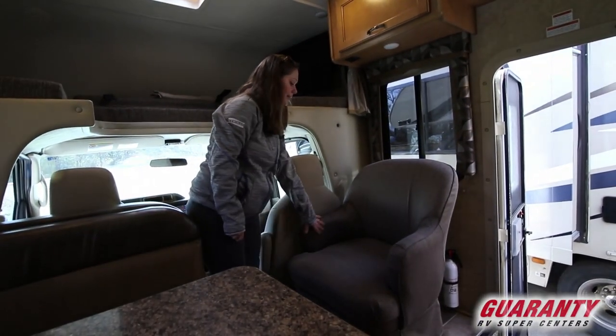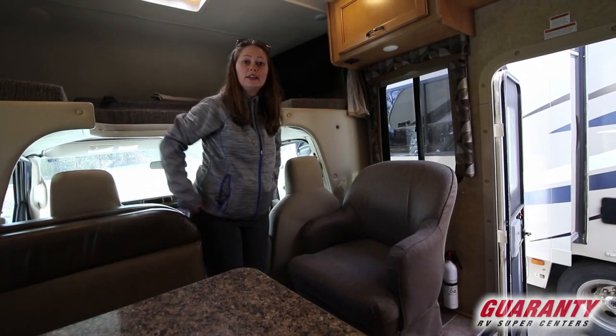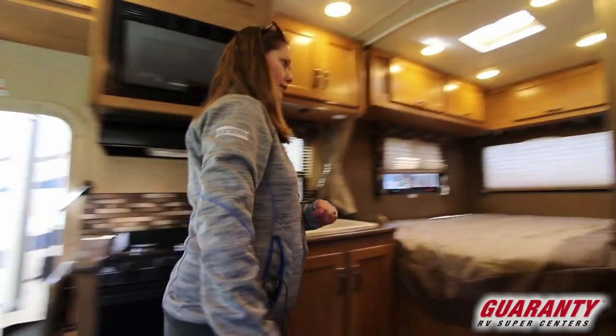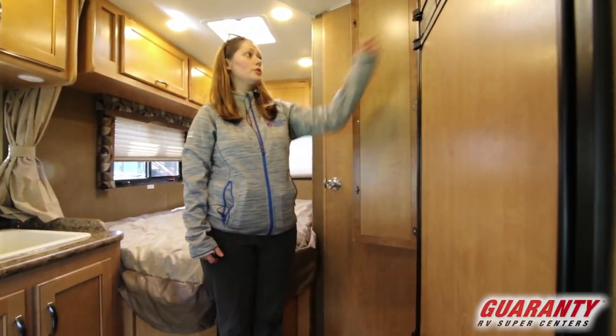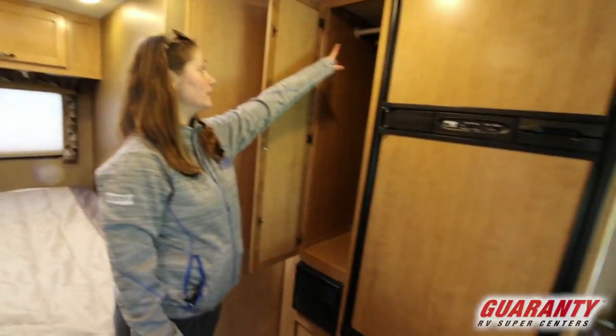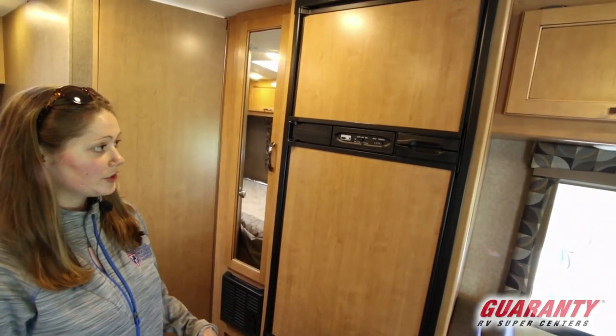You've got a nice relaxing sofa chair here with a seat belt, and there are seat belts in the booth dinette as well. Moving back over here, we do have a little pantry or storage for clothes — a little closet that's nice and deep with a hanging rod. And of course, your two-way Norcold RV refrigerator.